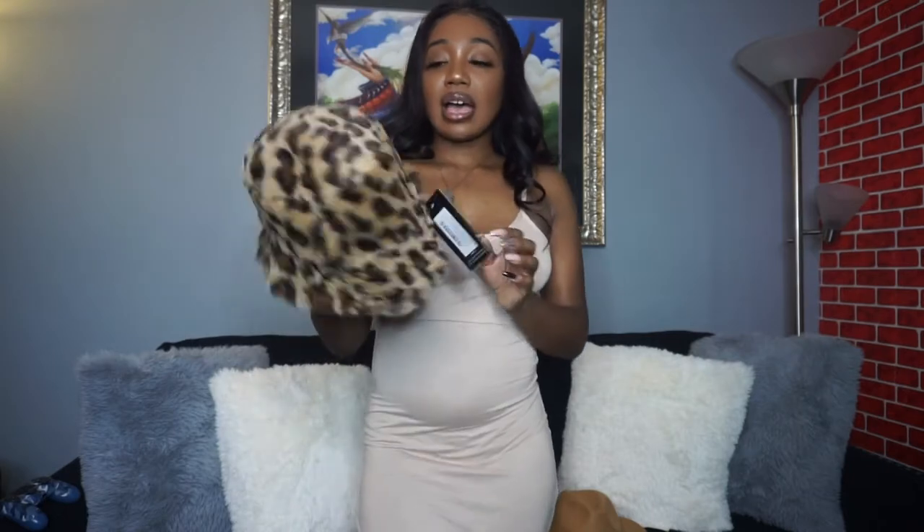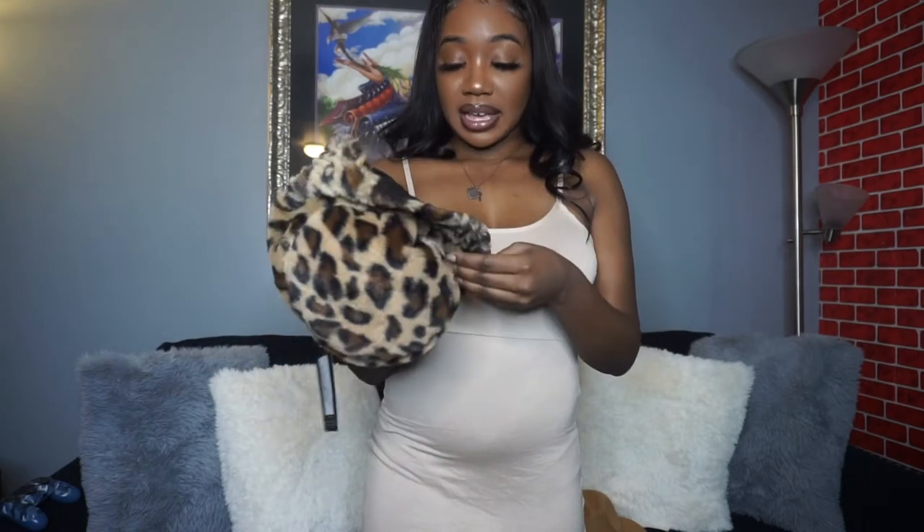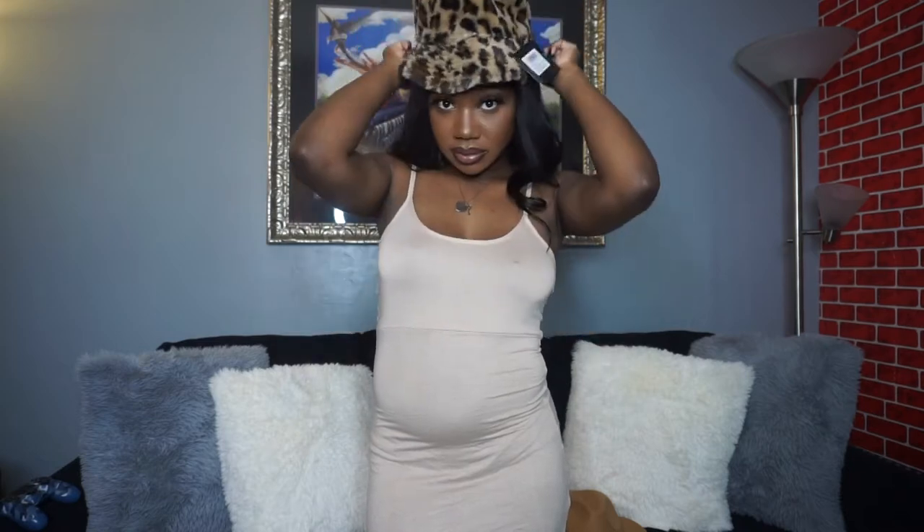I also got another hat — a leopard faux fur reversible bucket hat. It has a black part with a leopard band and you can flip it the other way to have the leopard on the outside. Trying it on — okay, she's cute! She really gives. I would pair this with that brown sweatshirt I showed you guys to spice it up a little bit. This is a look.